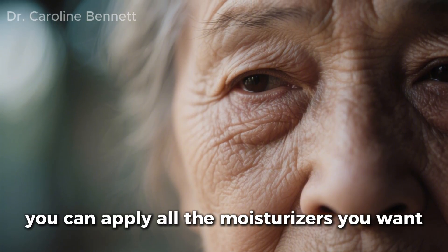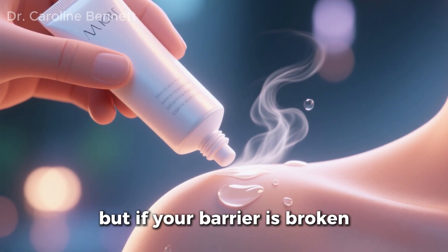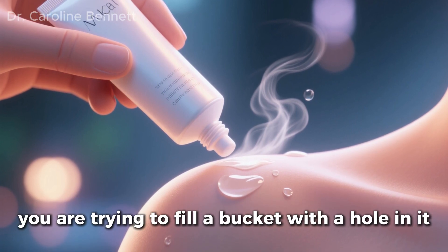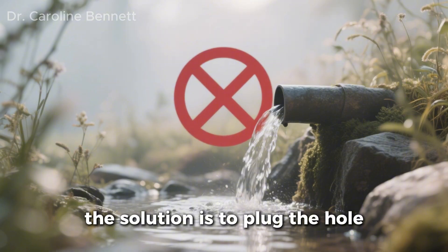You can apply all the moisturizers you want — creams that are mostly water themselves — but if your barrier is broken, that moisture is evaporating right off your face within an hour. You are trying to fill a bucket with a hole in it. So the solution is not just to add more water. The solution is to plug the hole.